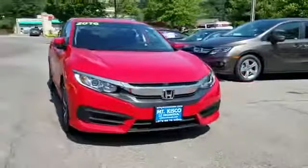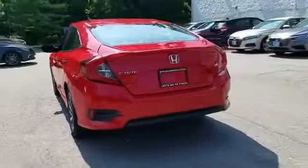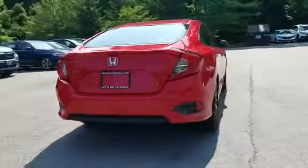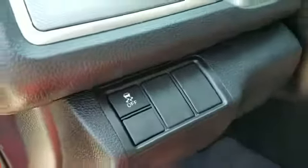2016 Honda Civic sedan with less than 15,000 miles on the odometer. This sedan combines safety and comfort with style and performance. You'll love this long list of impressive amenities, which include heated side view mirrors, moonroof, and backup camera.